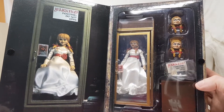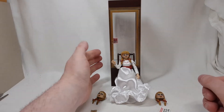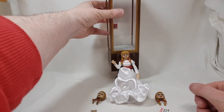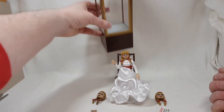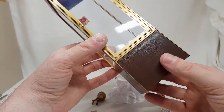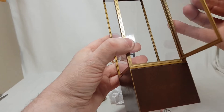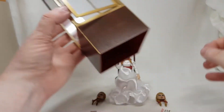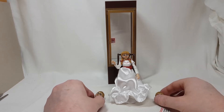Here is Annabelle out of her cage — or box, excuse me. The first thing I have to say about the case is there was some assembly required, but nothing that any moron couldn't do. You literally just had to stick this piece on and put the door on properly. Now it just opens and closes perfectly, and she does fit in there.